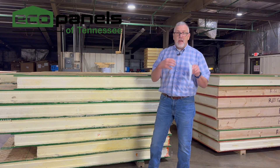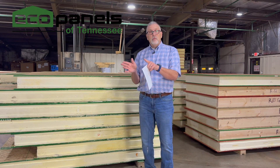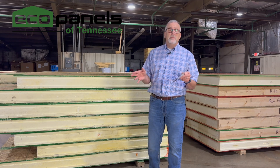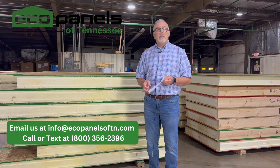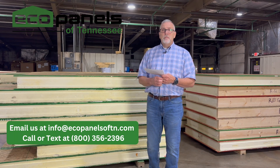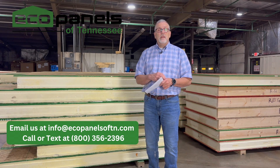Bottom line is what we're trying to do is replace old-fashioned conventional stick framing with something that we can prove through testing and data is stronger. It goes together quickly, it is way more energy efficient and safer, and it's really all about the energy efficiency and saving money long term. If you're going to live in your home for many years, it's kind of a no-brainer. We'd like to take a look at your project — are you interested in a zero energy ready home, saving money on utility bills, or a home that's stronger and safer? Give me a call, shoot us an email, you can text us at our 800 number, and I'd like to hear all about your project.